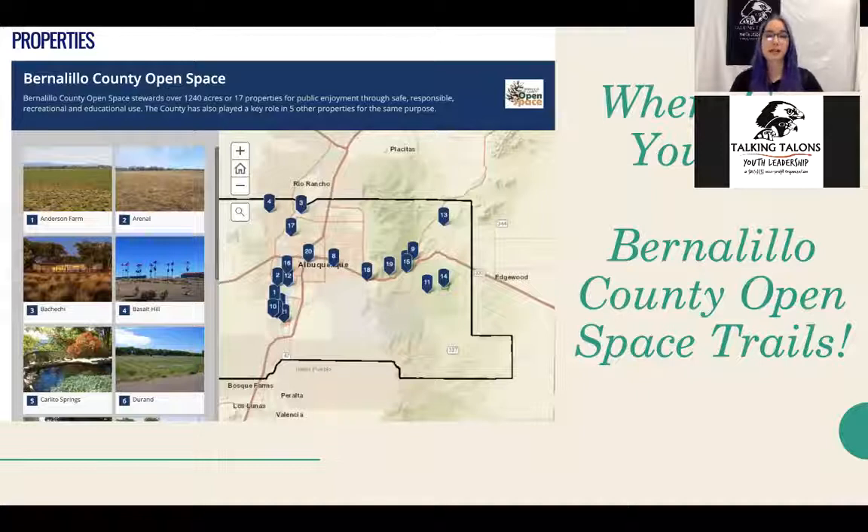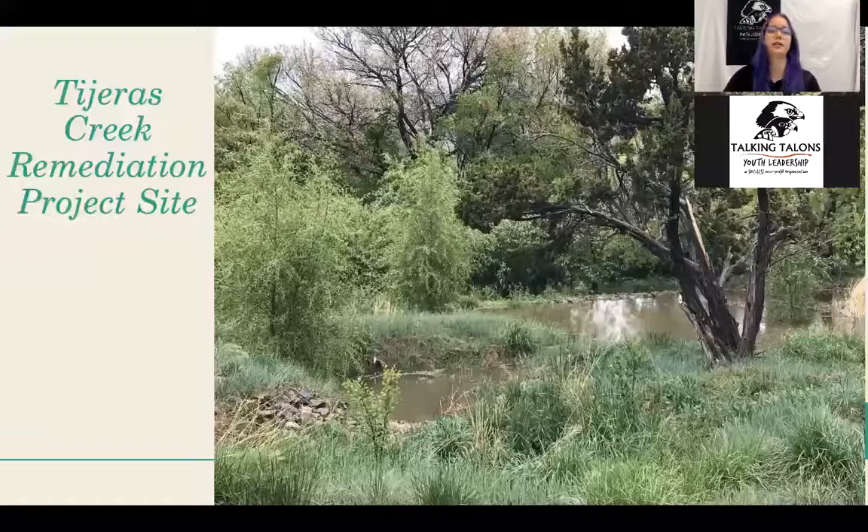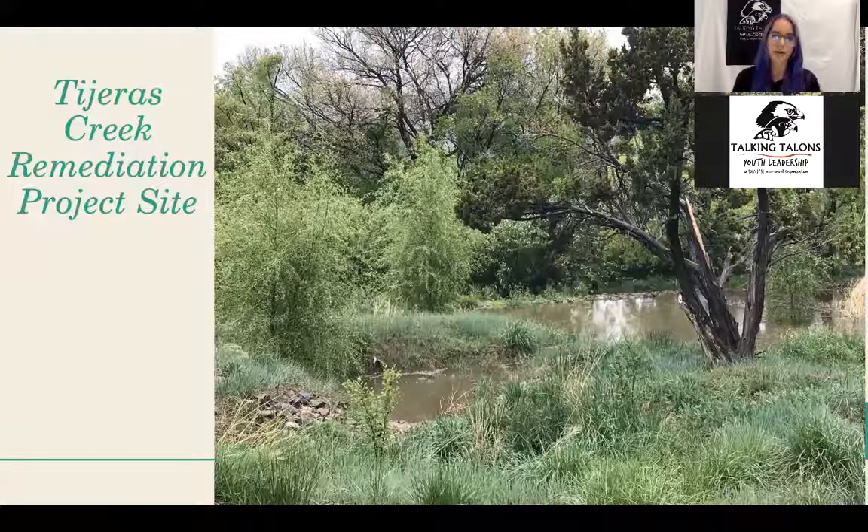Now we know what we're wearing and packing. So where are we going to go? There are lots of different Bernalillo County Open Space trails. You can go to their website — just type 'Bernalillo County Open Space' into Google — and you can look at pictures, explore the different rules and hours, which may have changed because of COVID. We're going to talk about a handful of sites we think you'd enjoy.